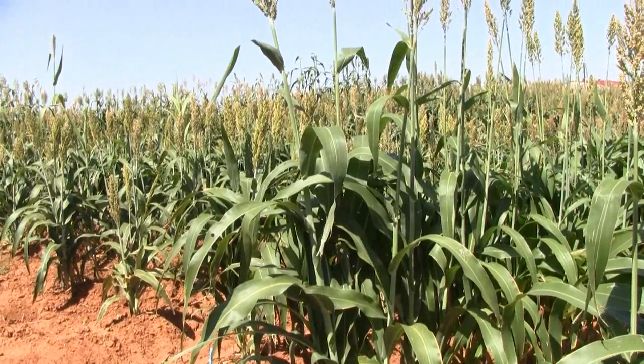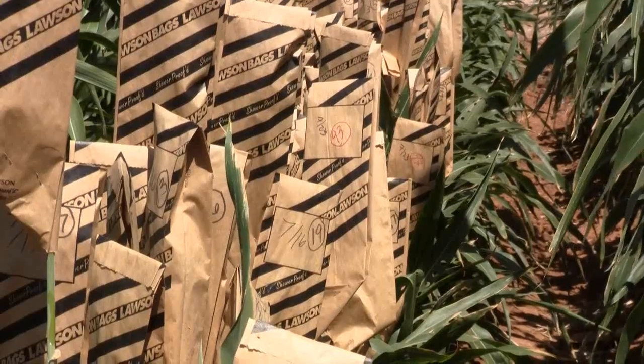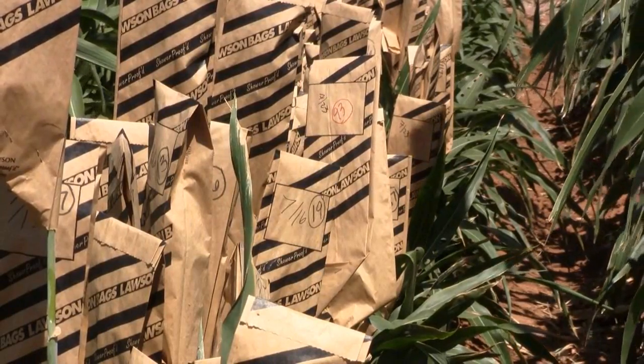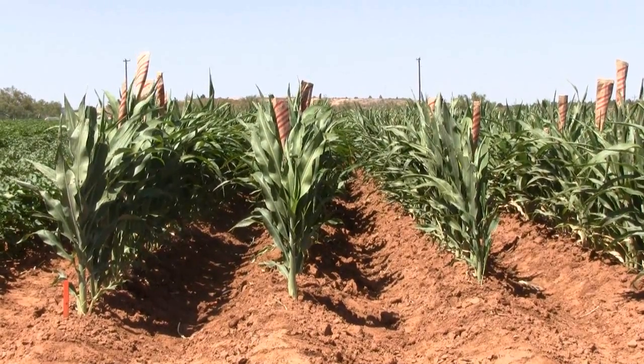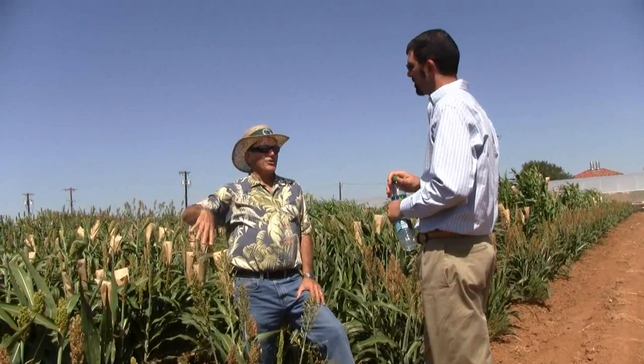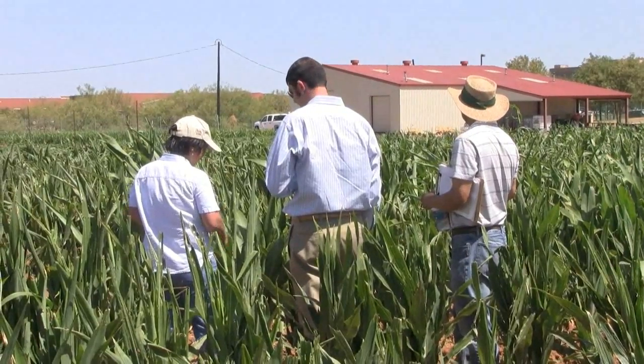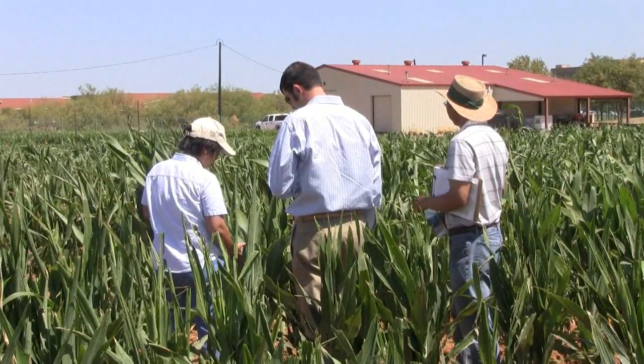From research plots to farmers' fields, the Sorghum Checkoff and USDA ARS are working to increase yield and maximize sorghum's already profitable characteristics. Justin Weinheimer, Crop Improvement Director for the Sorghum Checkoff, says the partnership with ARS is yielding valuable results.